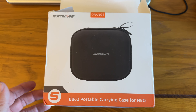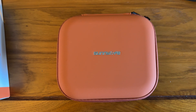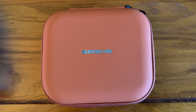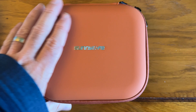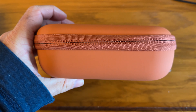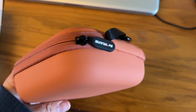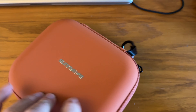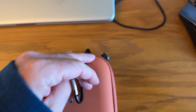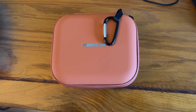I've bought stuff from them previously, but I just want to show you it's a really good case for the money — very surprising quality. As you can see, it's got a good quality zip, and it even comes with a carabiner clip, which quite surprised me.